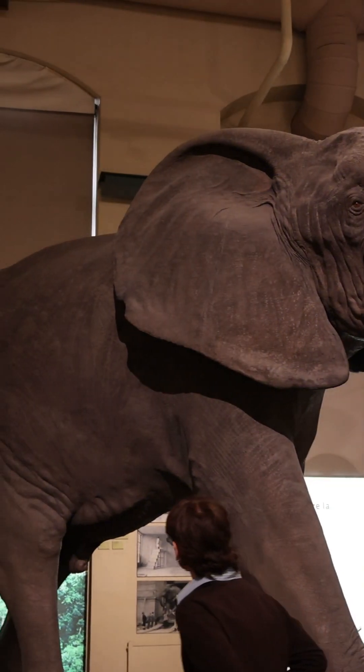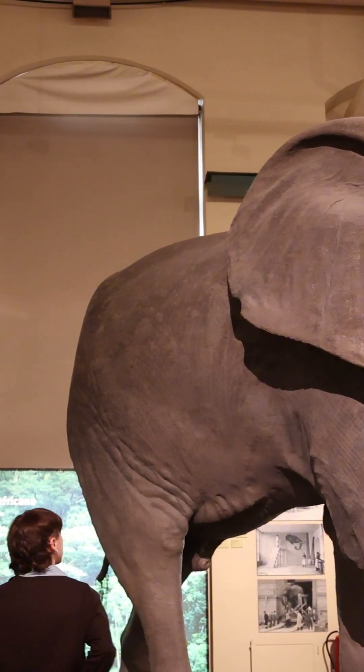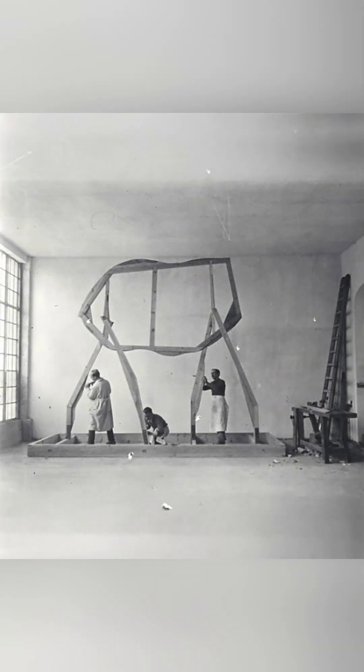Hunted in Sudan in 1913 by the Duke of Aoba, who insisted on keeping its valuable tusks, the hide of this magnificent animal was sent off to Madrid where it was eventually mounted over a wooden skeleton.